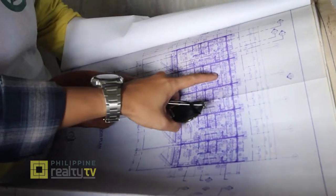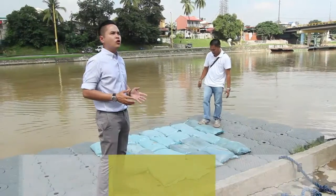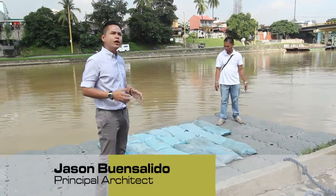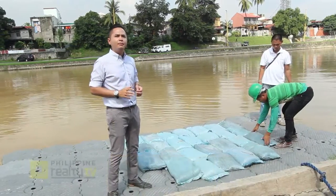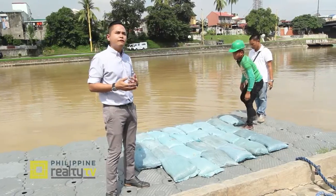It actually took us a long time to develop the concept for this. The vision for Project Smart Home Marikina is to come up with a house design that is climate adaptive — in other words, it's specific to solving the problems of floods. What we have to do as architects, as developers, as designers is to make the house design adapt to the changing climate of the world.